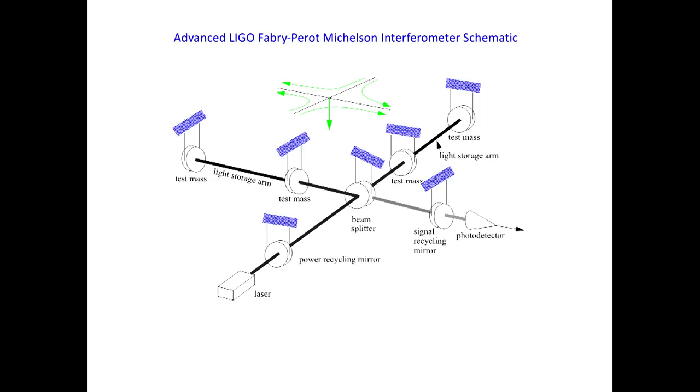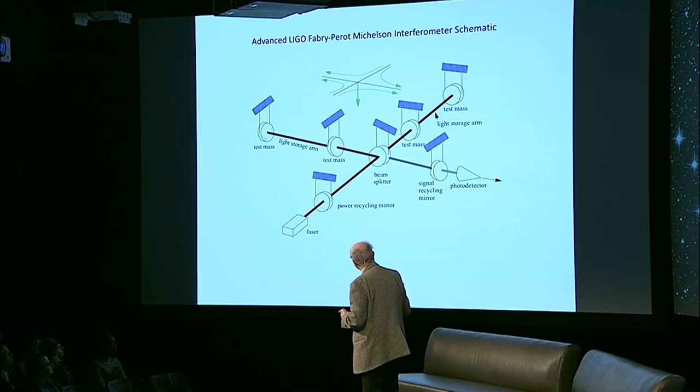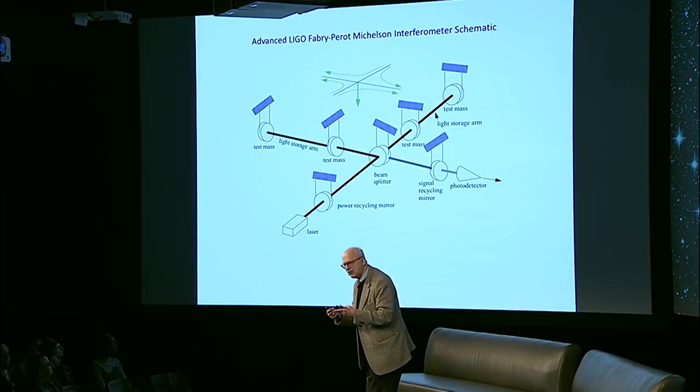This is the instrument that actually made the measurement — a schematic of it. What you're familiar with is the laser, the beam splitter, and the test masses. Now all this other stuff is important to get that factor of 10 to the 12. One of the things you do is put another partially reflecting mirror on each leg and let the light bounce back and forth something like three hundred times in each arm. You get a big factor of gain out of that already.